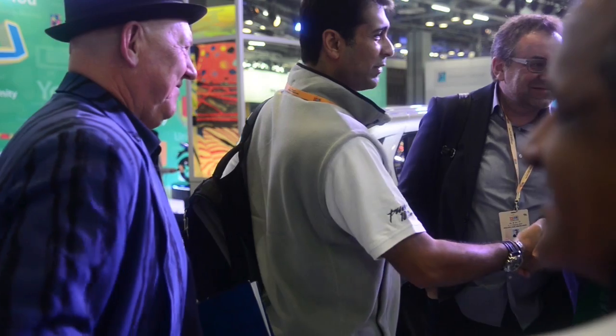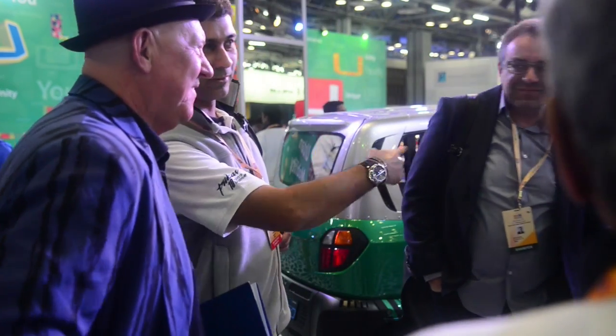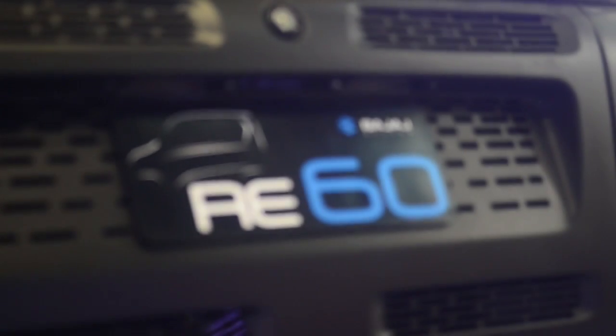I was invited by Rajah Bajaj, the MD of the corporation, to come up with some concepts for the launch of their new vehicle, the quadricycle — the RE60 quadricycle.